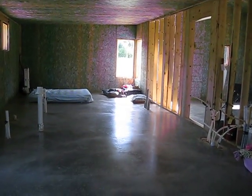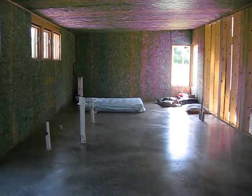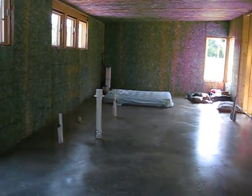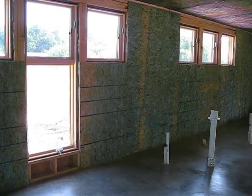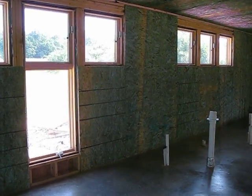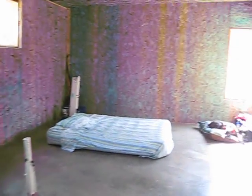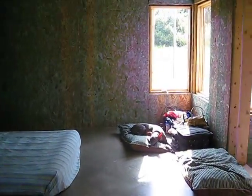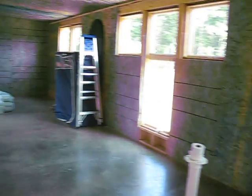We don't have framing yet. It was supposed to start this week, but got behind after a kitchen renovation project. He was going to start yesterday, which is when we arrived, so we are actually holding it up. He'll start next week, unfortunately.